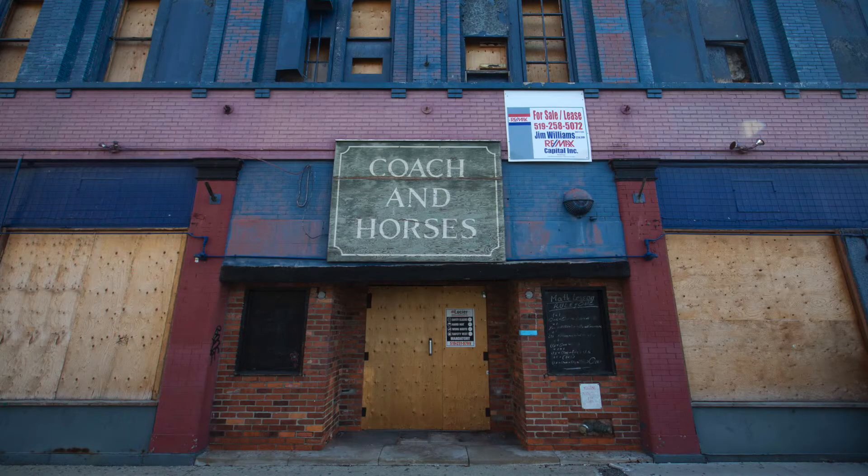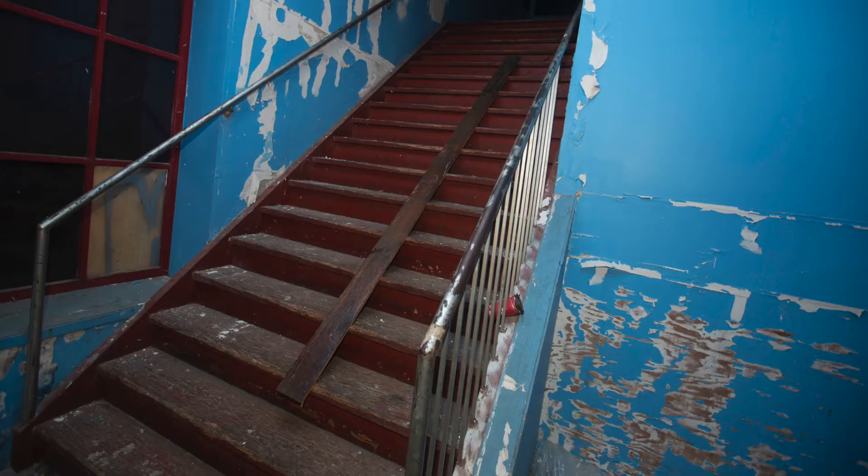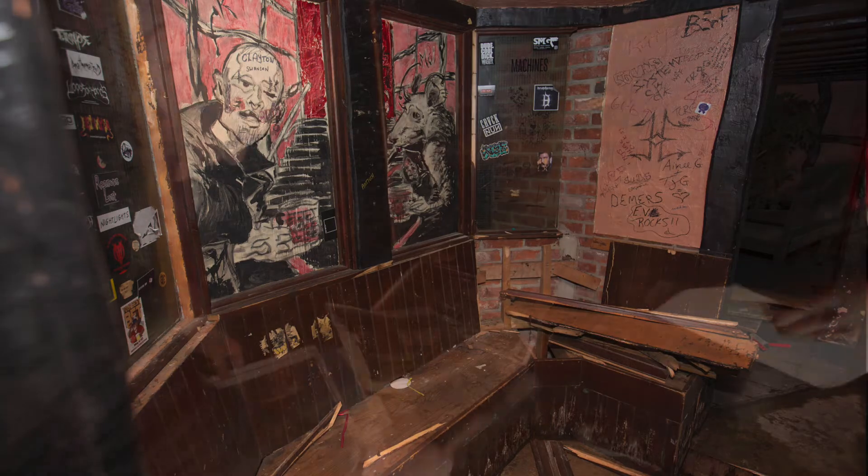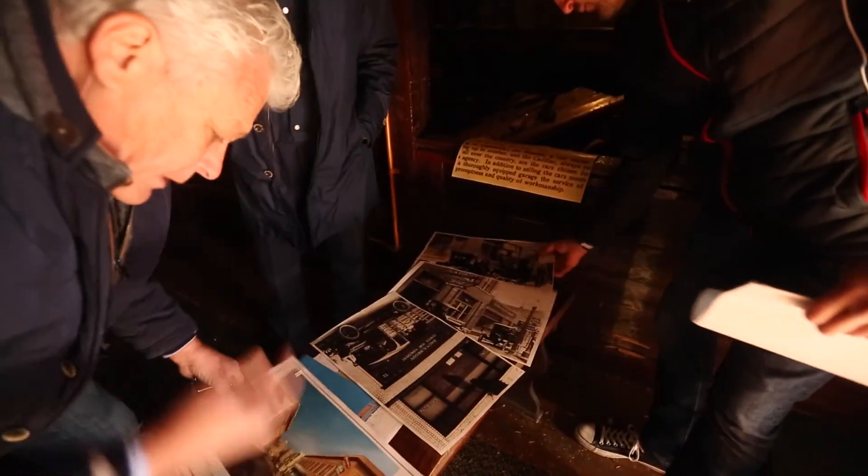We're in the front entrance of the building. As you see, it's pretty dilapidated — everything is just torn down. Our plan is to come in here and, first things first, get it cleaned up. Put some lights in, see what we've got ourselves into, and start from there.